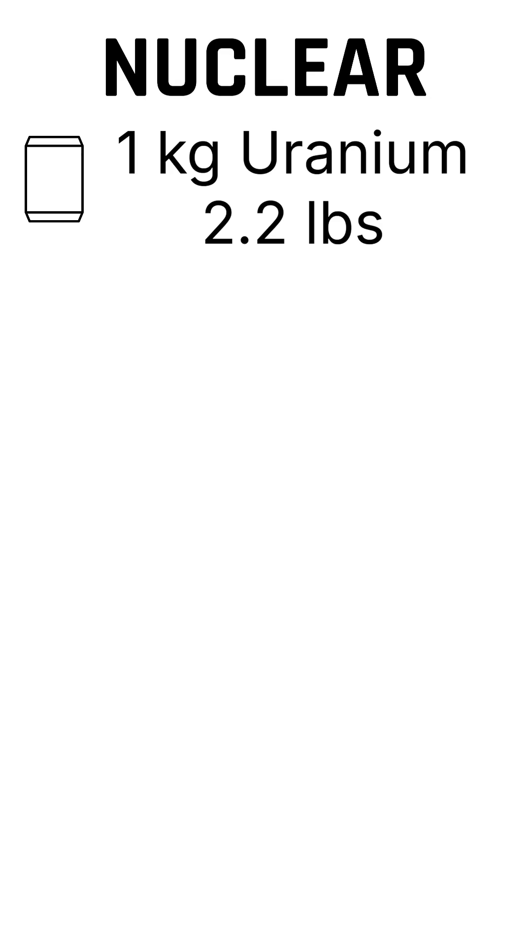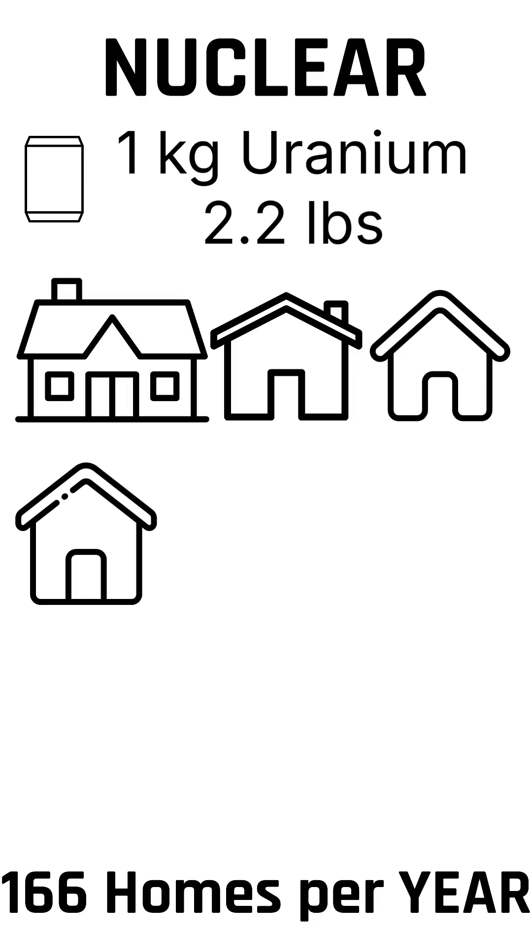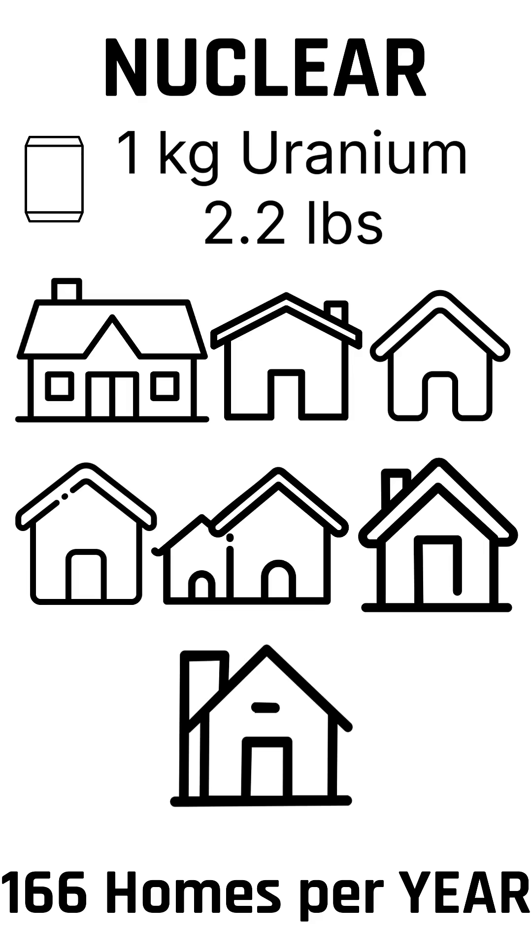Let's talk about nuclear power. This is one kilogram of uranium fuel — about 2.2 pounds, roughly the size of a soda can. How many homes can this power for an entire year? Well, 166 homes for a year from this tiny amount of fuel.